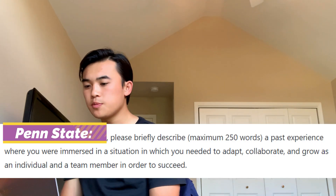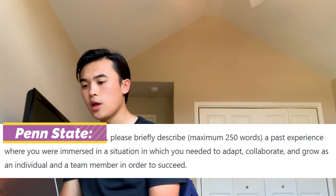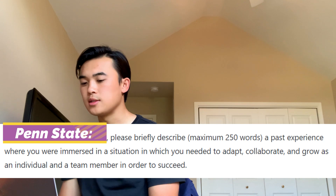From Penn State: 'Please briefly describe a past experience where you were immersed in a situation in which you needed to adapt, collaborate, and grow as an individual and a team member in order to succeed.' When I read this, I would use the exact same essay I've already written about overcoming a challenge or adversity, maybe tweaking it a little to be more specific to the prompt and adding something about teamwork, but overall it's essentially the same essay.